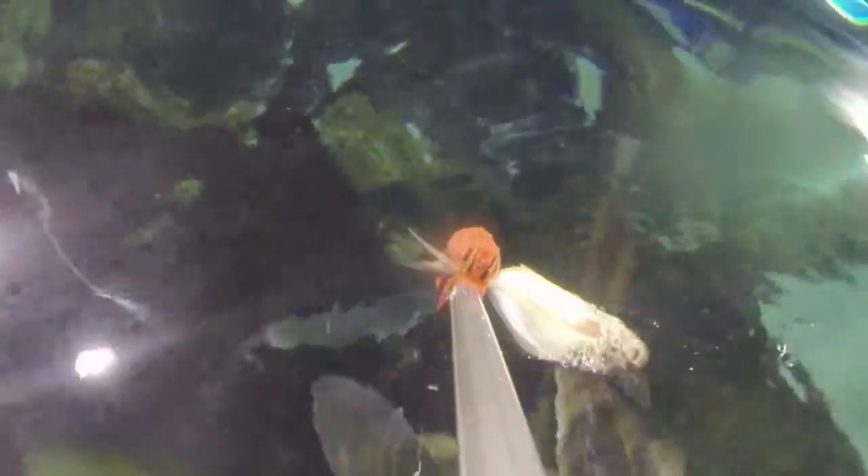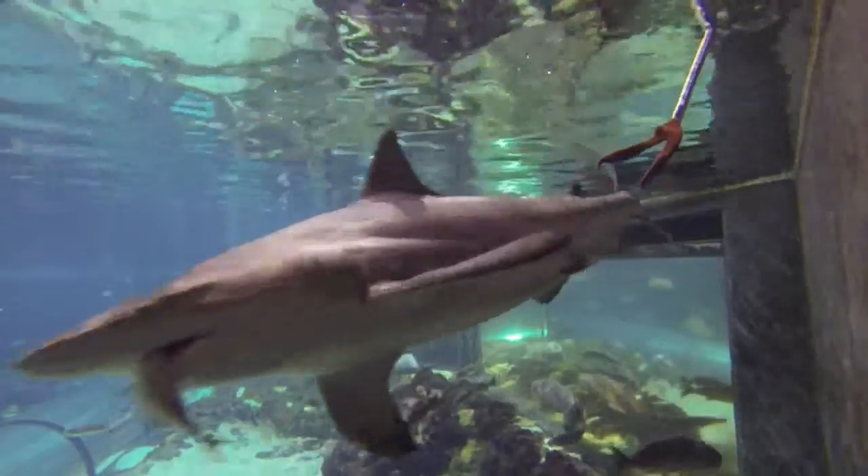Within our parks here at Discovery Cove and SeaWorld, we've conditioned our sharks to recognize a feeding station, which allows us to monitor their health and diet.